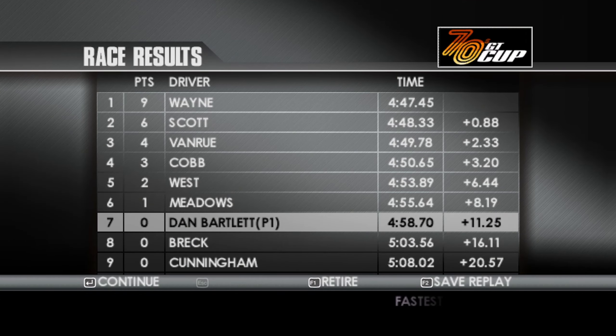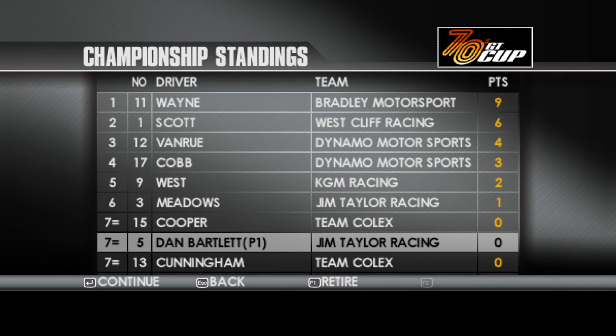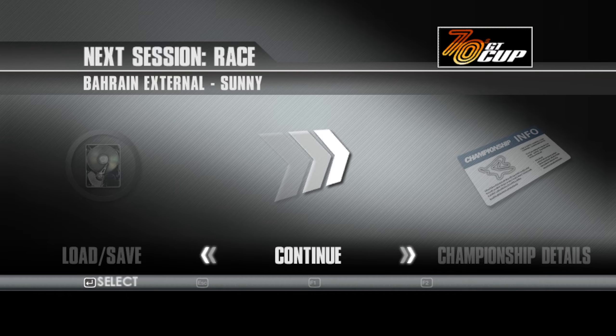Well, not quite the start we were hoping for. Wayne gets the victory, then Scott and Van Roo in the top three; Cobb, West and Meadows in the top six. I am tied seventh with everybody else out of the points, but at least my teammate finished sixth. As we head on to Bahrain External for race two.